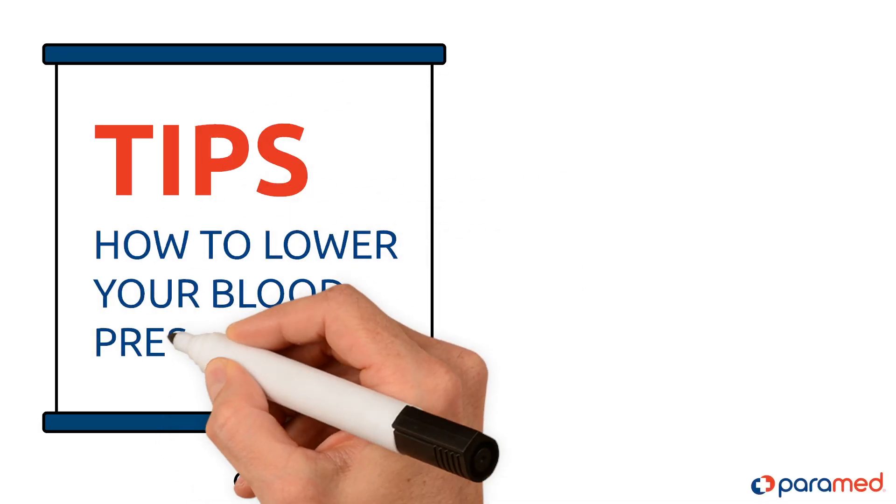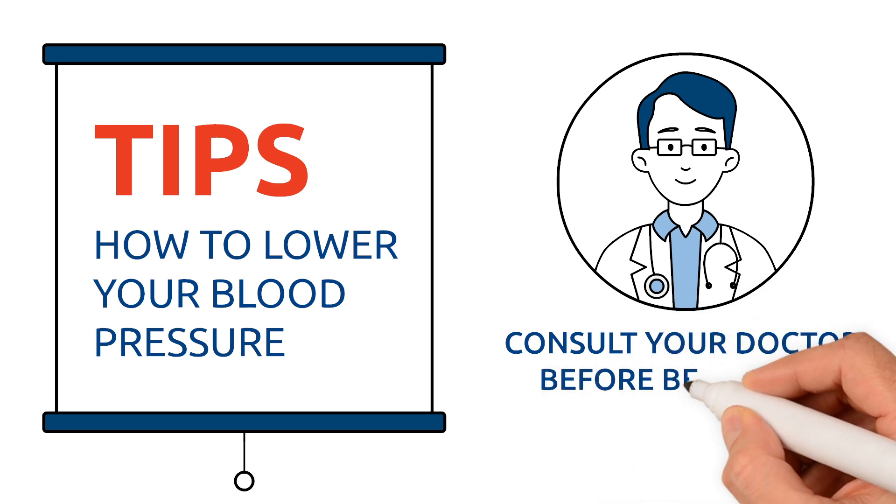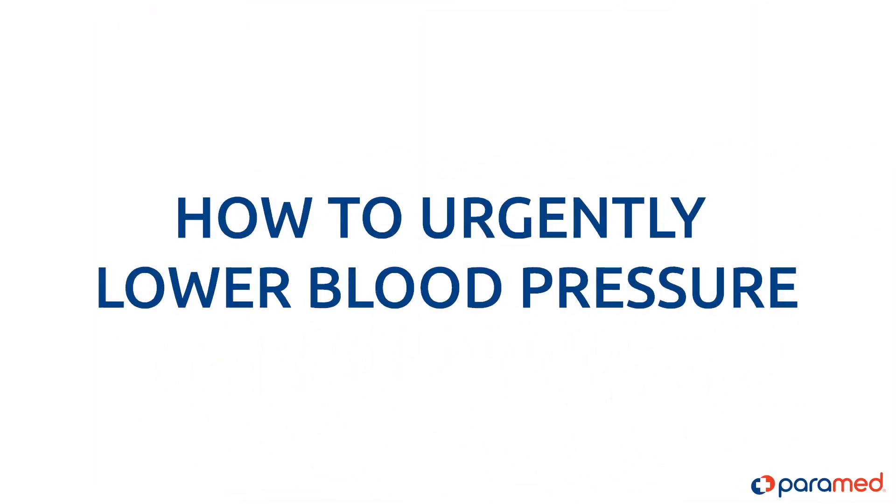Our Paramed team has prepared tips on how to lower your blood pressure. We ask you to consult your doctor about hypertension treatment before beginning any regimen. To urgently lower blood pressure, you should follow the following rules.